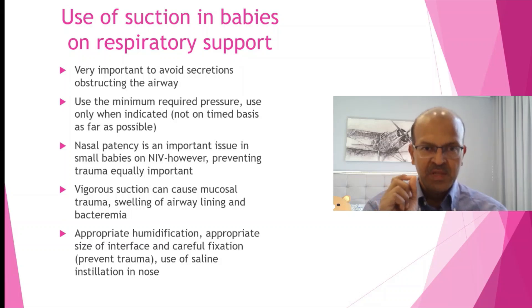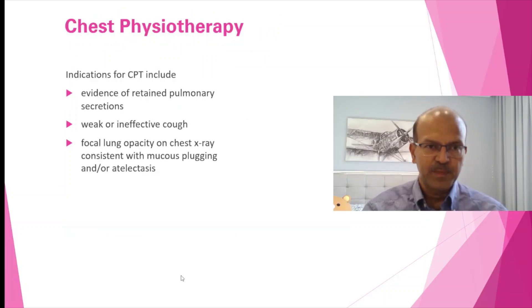Traumatizing the nose leads to more edema and swelling, which is not ideal. This mucosal trauma leads to bleeding, more swelling, and blockage, and you might end up intubating the baby. So these measures — appropriate humidification, appropriate size of interface, and use of saline instillation — are all important.